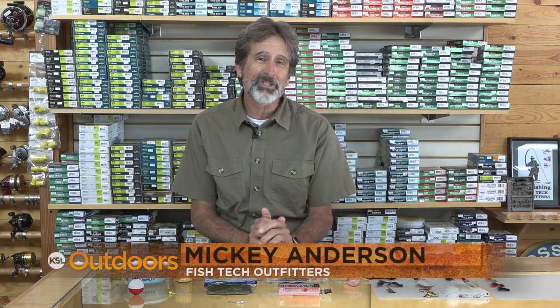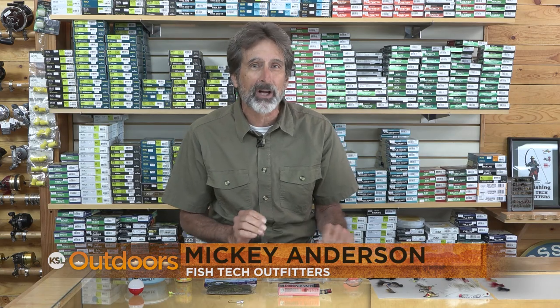It's coming, and I can hardly wait. I'm Mick Anderson from Fishtech with this week's Strawberry Report.